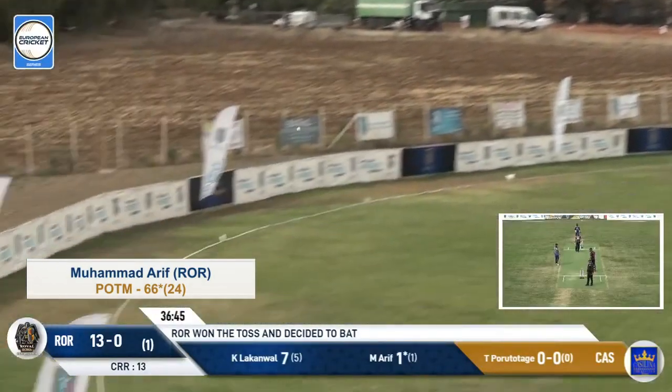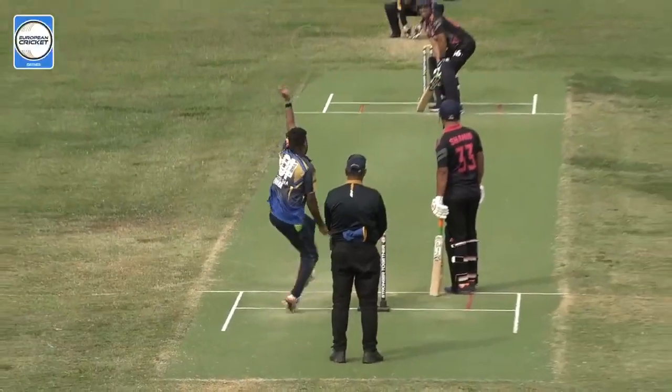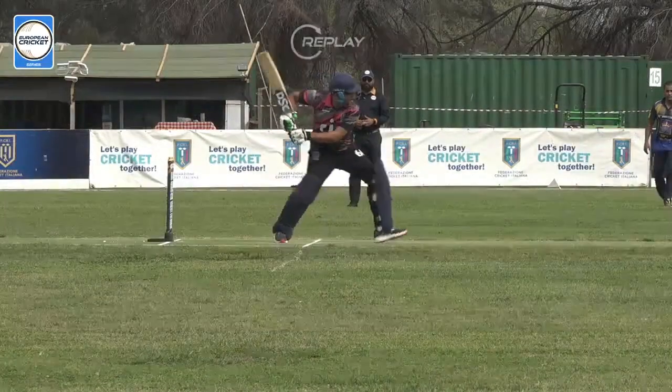This one is a brilliant hit. Has it cleared the boundary rope? It most certainly has. Just an effortless six. So cleanly hit. Look at that strike. Bang!